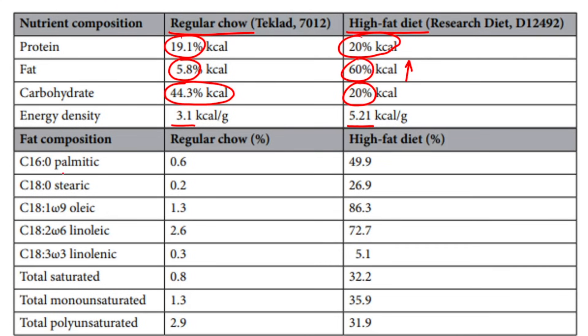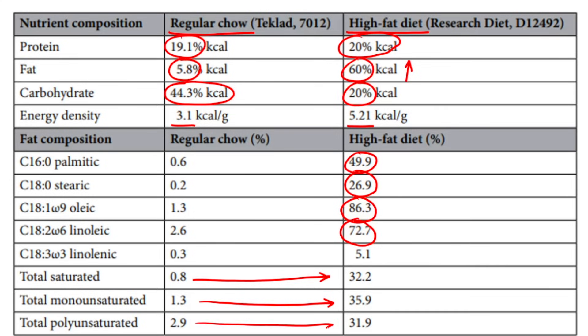In terms of fat composition, the high-fat diet has much higher palmitic, stearic, oleic, and linoleic acids — predominantly omega-9 and omega-6, but also increased in stearic and palmitic. Total saturated fat went from 0.8 to 32.2, total monounsaturated from 1.3 to 35.9, and total polyunsaturated from 2.9 to 31.9 — across the board, a major increase in fat composition in the HFD.